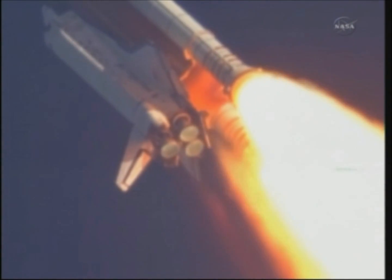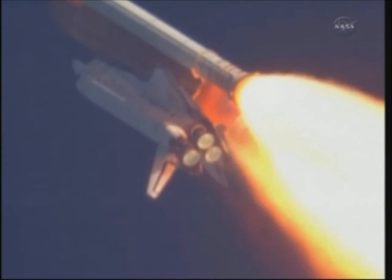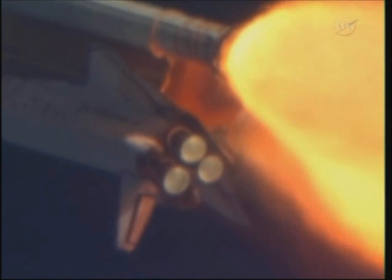Discovery, Houston, you are go at throttle up. Commander Steve Lindsey acknowledging the call from Capcom Charlie Hobah as Discovery's three main engines throttle back up.